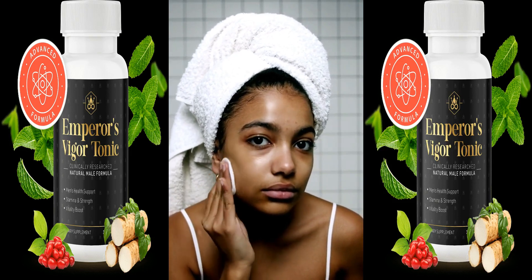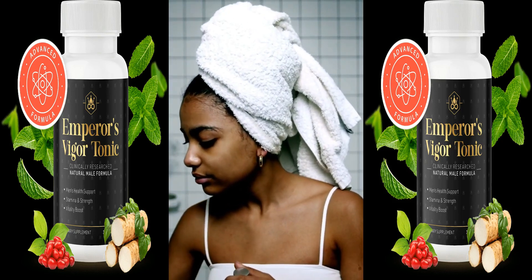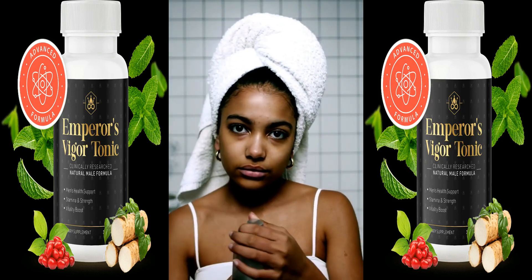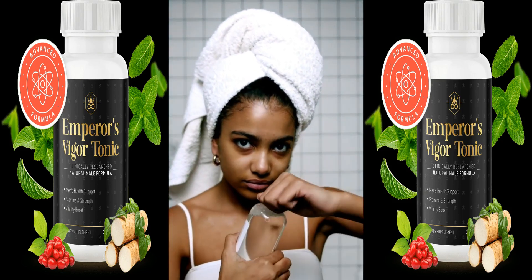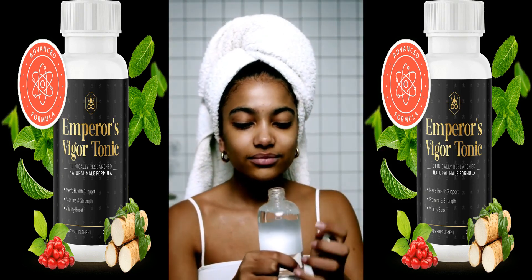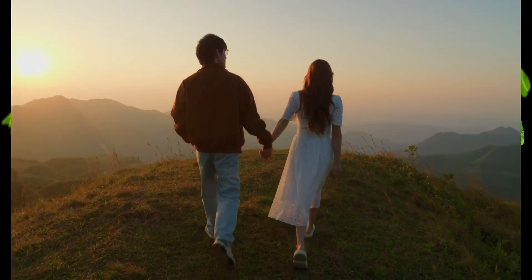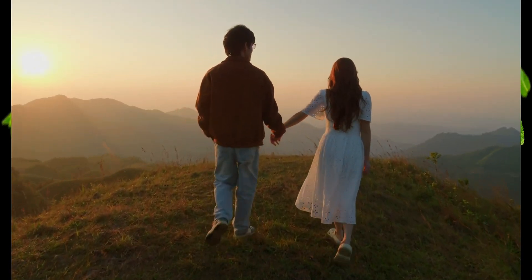User review. After using Emperor's Vigor Tonic for a month, I can confidently share my experience. As someone who appreciates natural health supplements, I approached this product with both curiosity and skepticism. The promises of increased energy and vitality were intriguing, especially with my demanding schedule.